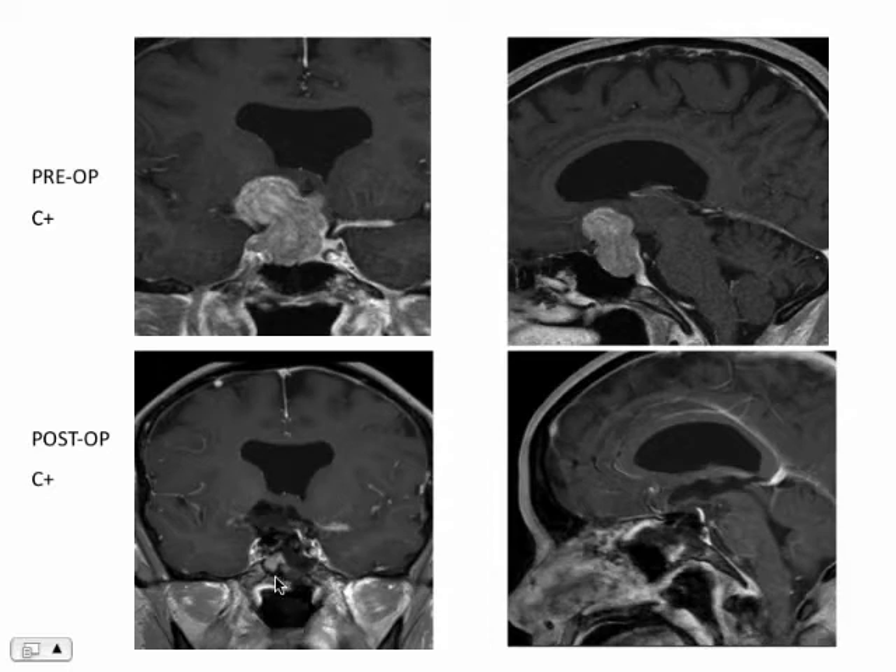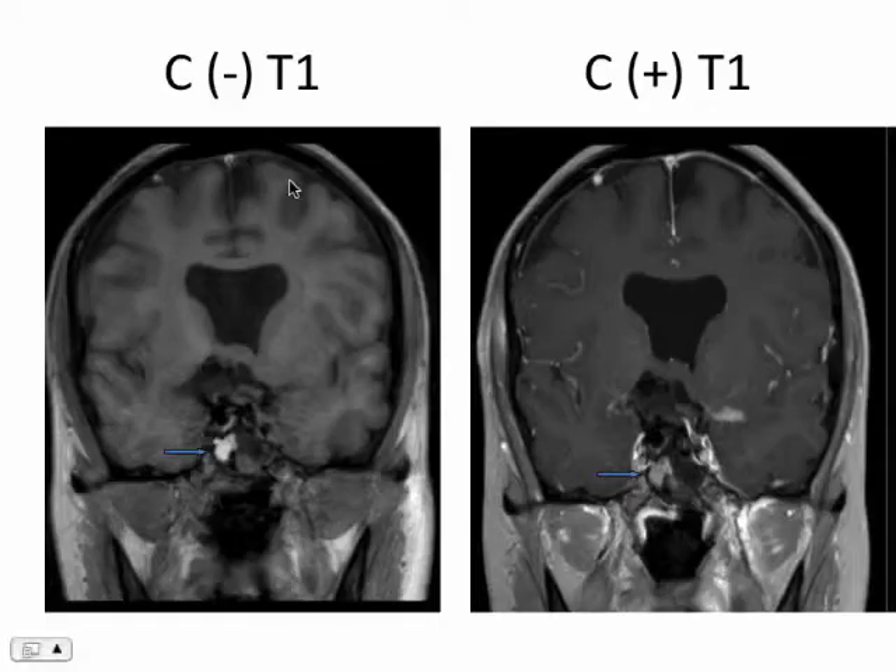There's a little bit of hemorrhage in the region of the sella and the cavernous sinus. On the pre and post-contrast, when there's some inherent hyperintensity and it's not really enhancing, that's why we know it's blood — not enhancing residual tumor.